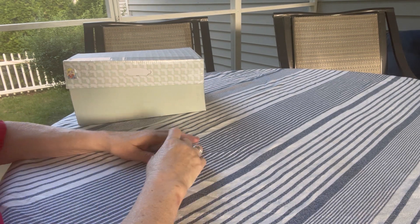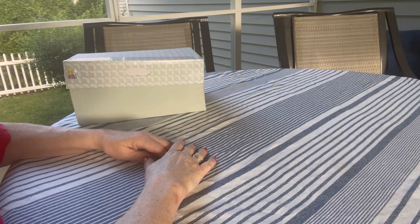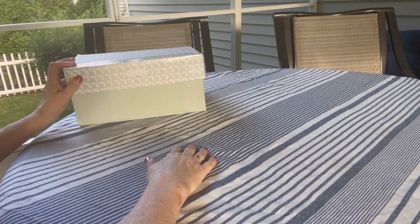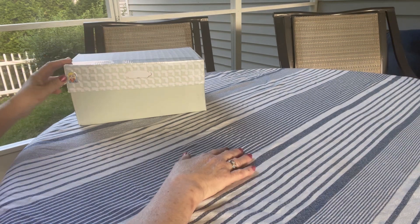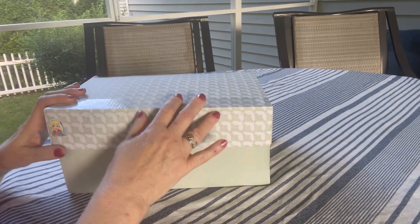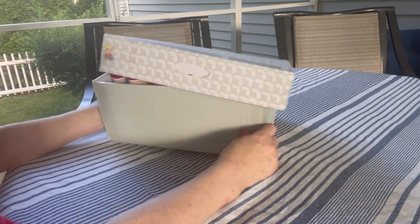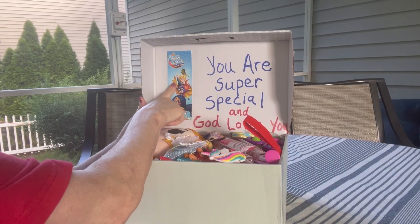Good morning friends, this is Val. Welcome to my channel V Swains Shoebox Sundays. Today I'm unboxing this box that I packed for a girl in the age range of 5 to 9. It has a superhero girls theme. It doesn't have any one singular superhero girl — it is a conglomeration of several different superhero girls.